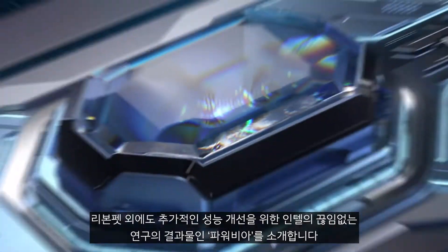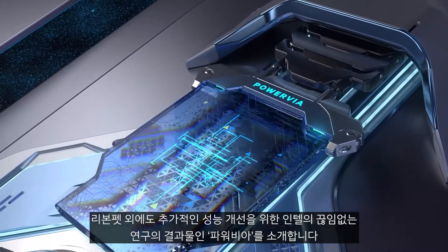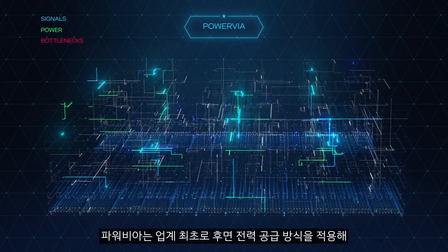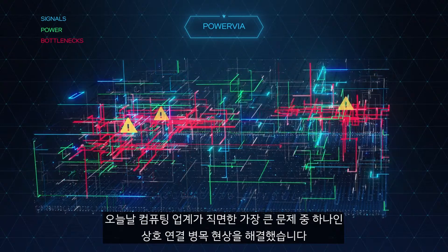Beyond RibbonFET, Intel's relentless quest for performance led it to look beyond transistor design for additional gains. Enter PowerVIA — a first-of-its-kind backside power delivery scheme that solves one of the biggest issues facing computing today.